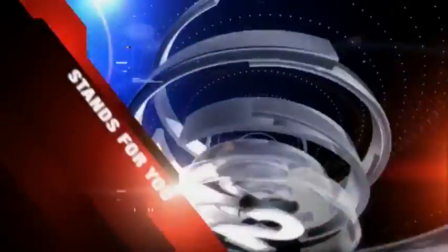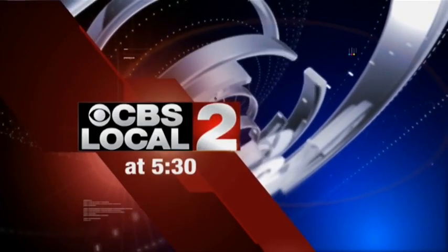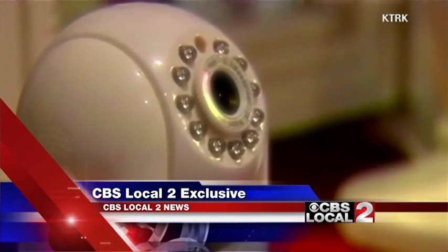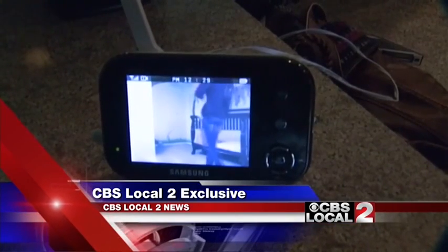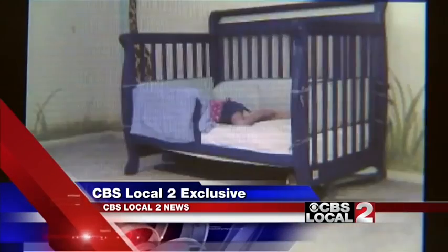From the news team that stands for you, this is CBS Local 2 News at 5:30. CBS Local 2 stands for you — a common household item is put to the test. Is it a danger disguised as a safety device for your loved ones?